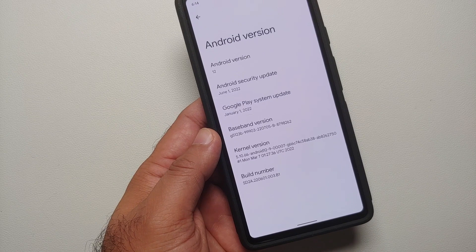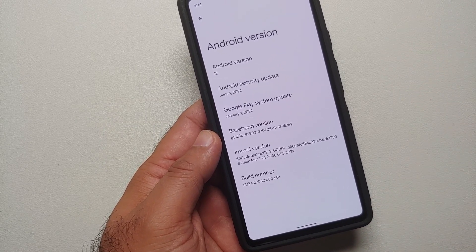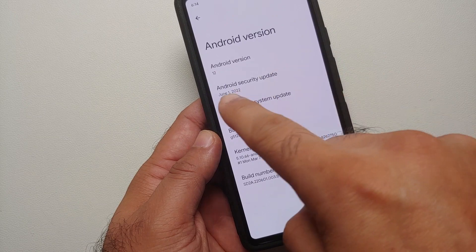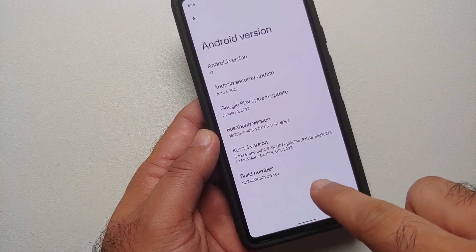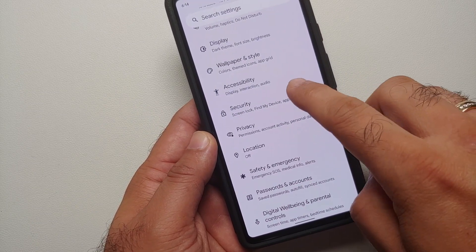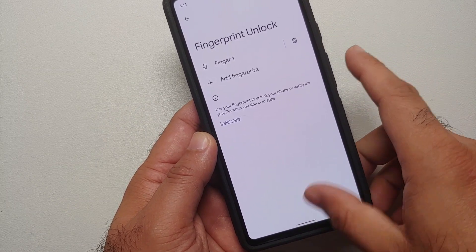Hey, what's up, Manji here back with another video. This is the Google Pixel 6a running the latest security patch released by Google in August — though your system update will still show June 1st, 2022. Going into Settings, Security, Fingerprint Unlock — only one finger is added, and that is the thumb on my right hand.